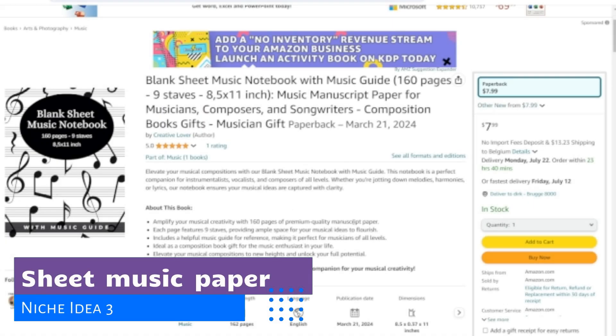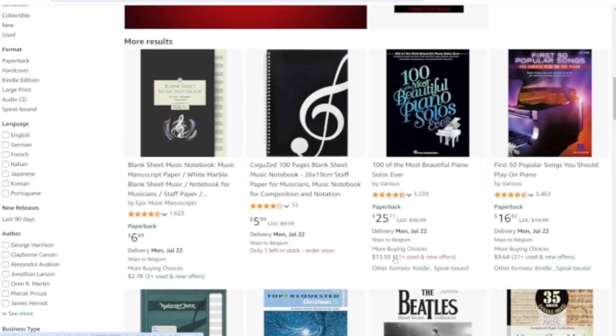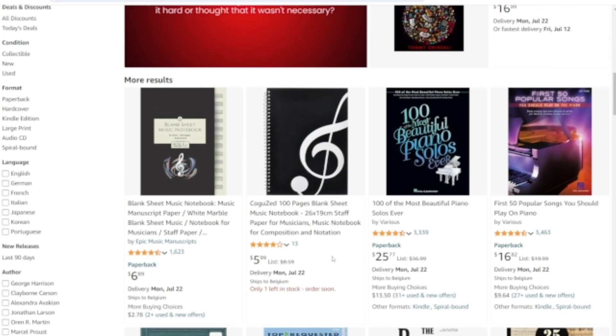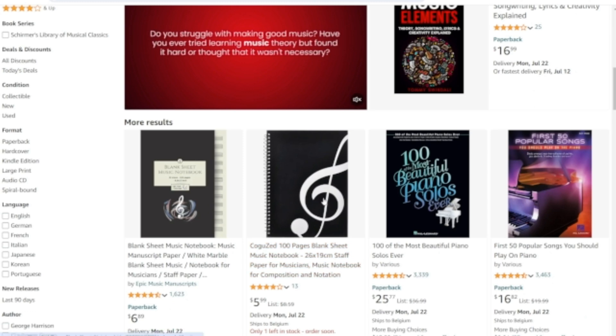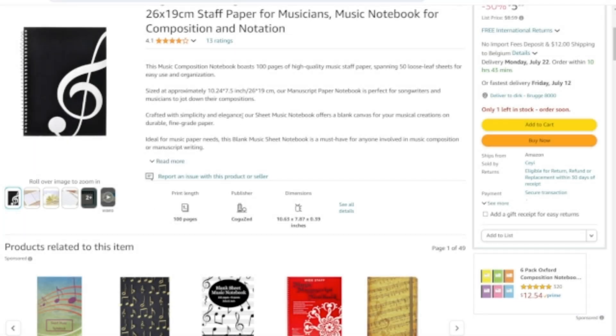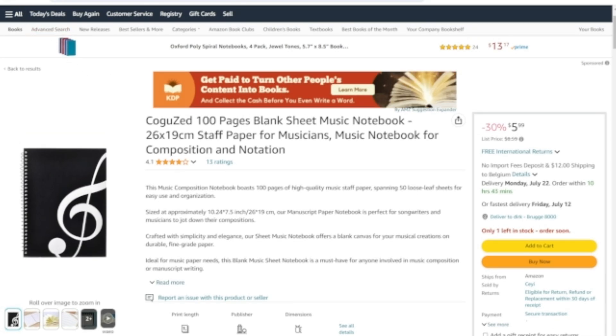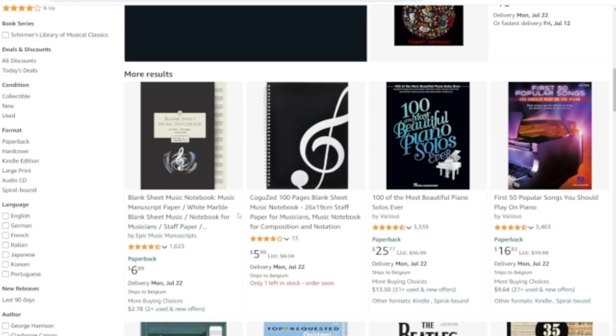Niche number 3 is music paper. Musicians are always in need of manuscript paper to jot down their compositions and ideas. But why stick to plain, boring sheets? Get inventive and create manuscript paper that caters to specific genres or demographics. You can create manuscript paper with unique designs for jazz musicians, rock bands, musical singers, or young children learning to play an instrument. By targeting specific groups, you can create a must-have product that resonates with your niche and stands out from other dull music books.